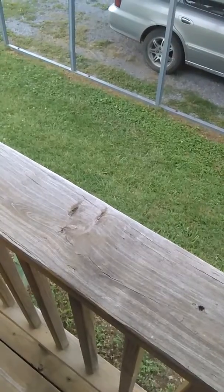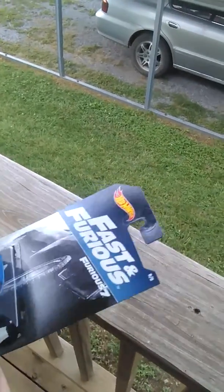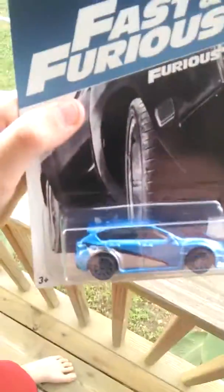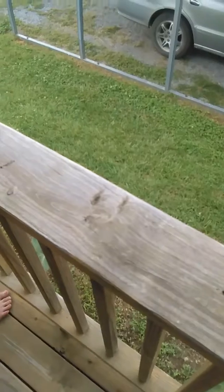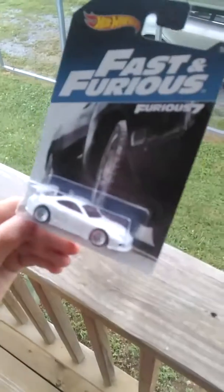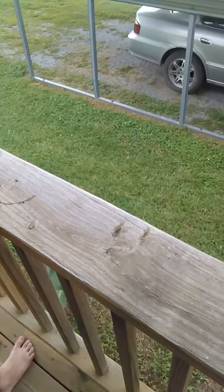So this is from Fast and Furious 7 — it's a Subaru WRX STI. This one is a '94 Toyota Supra, also from Fast and Furious 7.